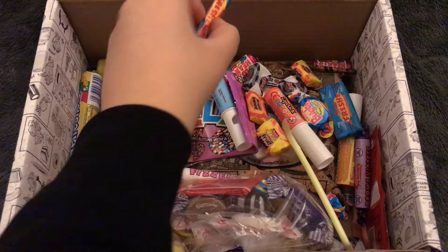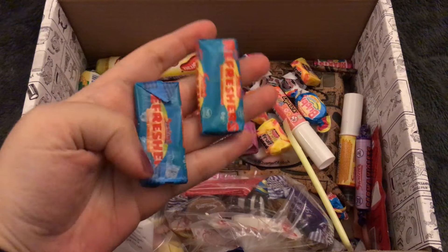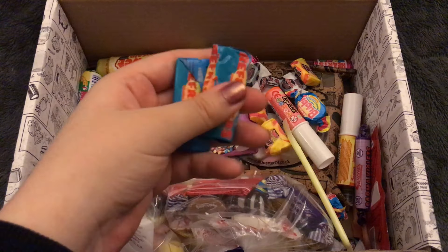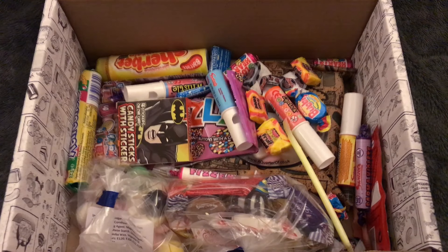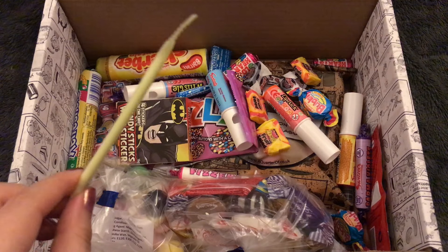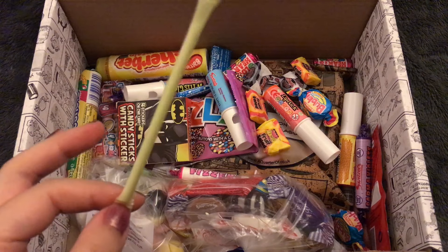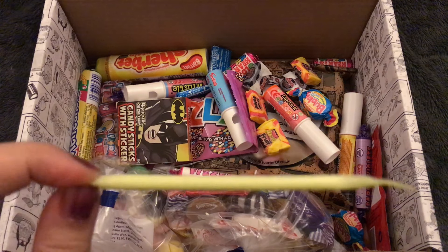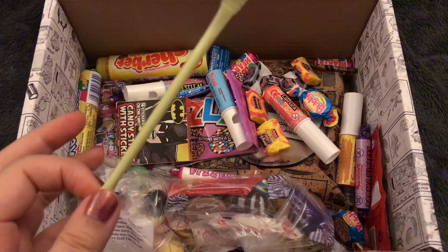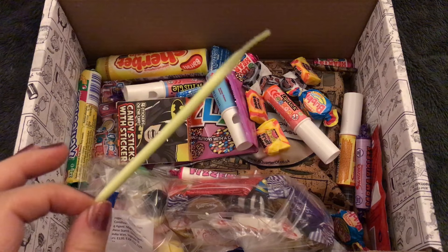They also have the smaller size of Refreshers — pretty sure these are just the lemon one, yeah just the lemon flavor. I've been eyeing this up since I opened the box. If you're British and you're watching this, please tell me what you call this, because I have a feeling it's going to be something very different than what we call these in America, and I also have a feeling I'm going to laugh at whatever it is in the UK.